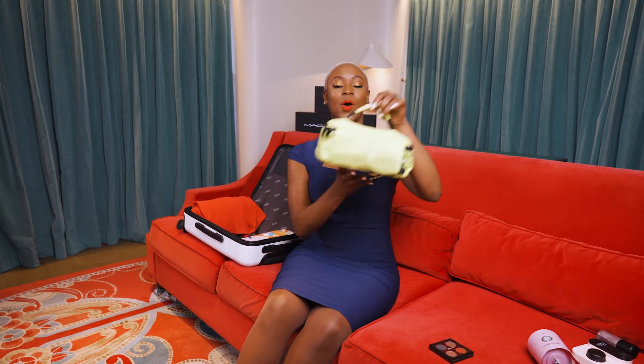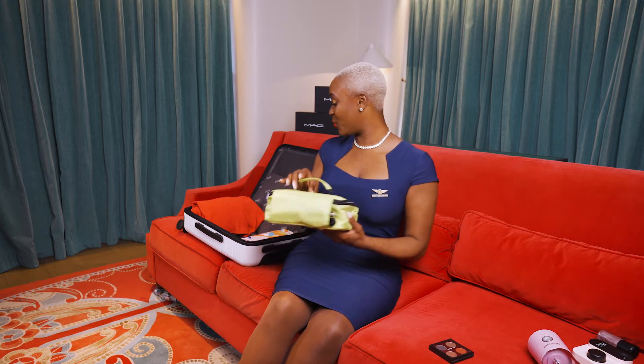Greetings travelers! Fly Baby here, and I'll be showing you what I pack in my carry-on. So I always bring this portable mini oven with me. This allows me to have a hot meal no matter where I am in the world.